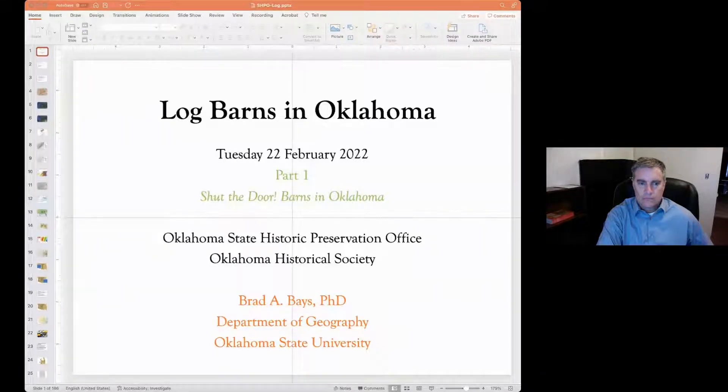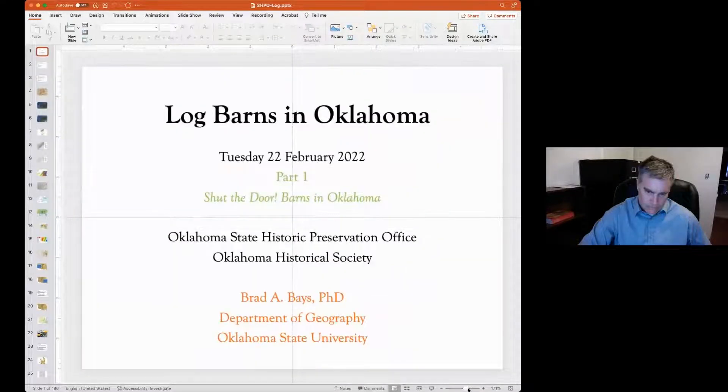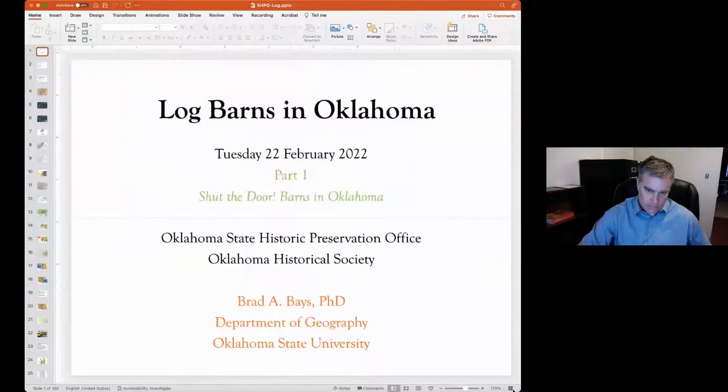Tonight, as Dr. Bays is speaking, please feel free to post your questions to the Q&A feature of the application on the right-hand side of the screen. Please note that questions will be reviewed by a moderator before they post to the wider audience. Any unanswered questions remaining at the end of the session will be provided to Dr. Bays, and OKSHIPO staff will ensure that responses are sent to the email provided at registration. Thank you for attending, and please enjoy the evening.